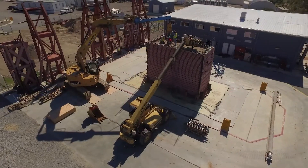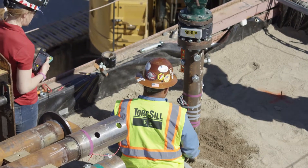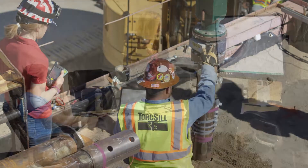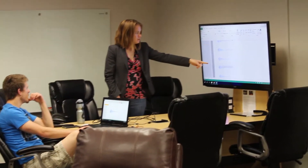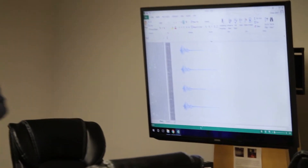Helical anchor technology has been tested under earthquake loading during a test sponsored by Torxil at the University of California San Diego in the spring of 2016. Initial results show that the helical members demonstrated superior performance under seismic loading.